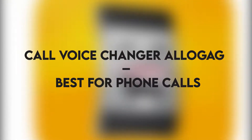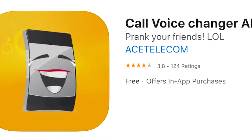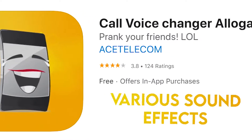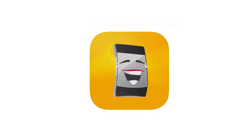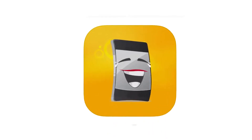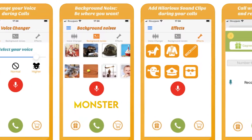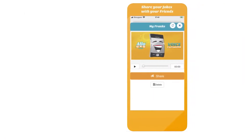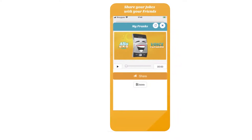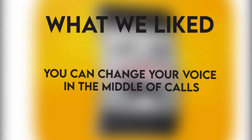Call Voice Changer Allogag — Best for Phone Calls. This app allows you to change your voice during phone calls with a simplistic interface. Once you've recorded your voice, you can apply various sound effects. You can check your voice and adjust background noises mid-call, and change your voice as many times as you wish even while calling. Voices available include Helium, Child, Alien, Dark Vader, and Monster. To use it, choose a voice and background noise, test it via the red microphone icon, then press the green call button and choose who to call. What we liked: a variety of background noise effects, no limit on voice transformations, and the ability to change voice mid-call. What we did not like: problems receiving credits.